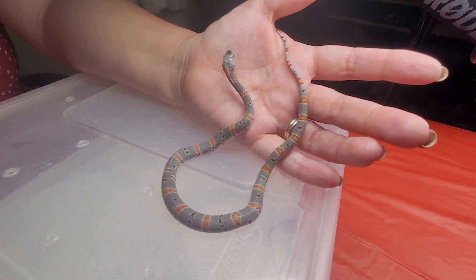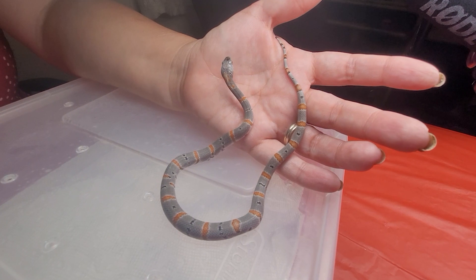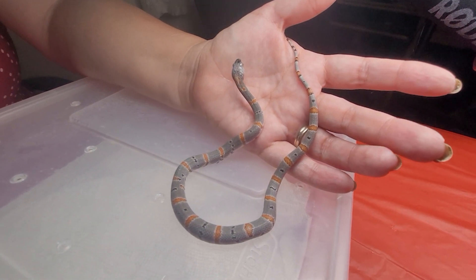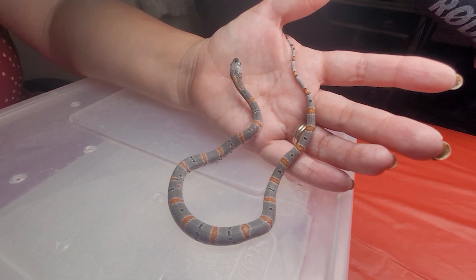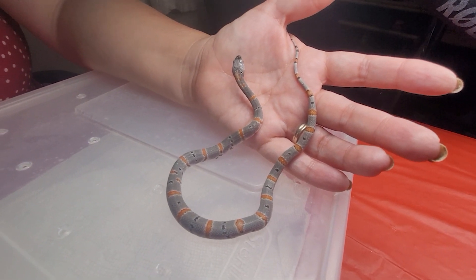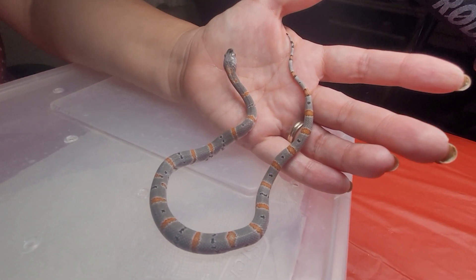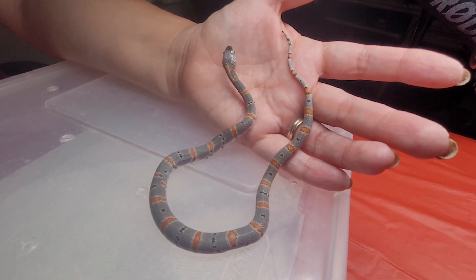If you haven't seen the leucistic Grey Bands yet, definitely look those up. They are so amazing. She herself is a superb specimen, very clean lines, clean pattern, big buggy Grey Band eyes. She's so beautiful.